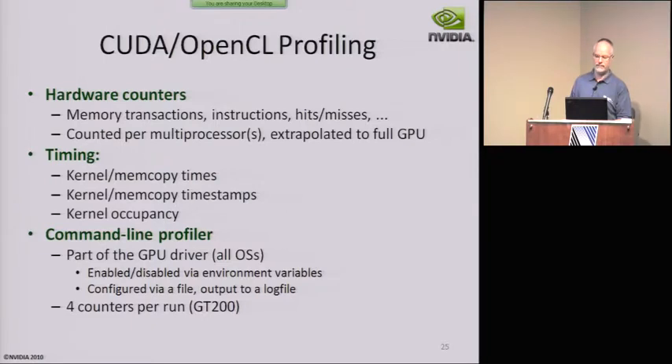For hardware profiling, we have hardware counters counted per multiprocessor, giving a full GPU view. We can time a lot of things using a hardware timer, so it's accurate to within a cycle. There's a profiler that's part of the driver so it's available everywhere always — you can enable and disable it and log to a file. There's a limited number of counters per run so the tools automatically do multiple runs to capture all the data. Our goal is to make the hardware totally observable so we can figure out exactly what's going on in any situation.